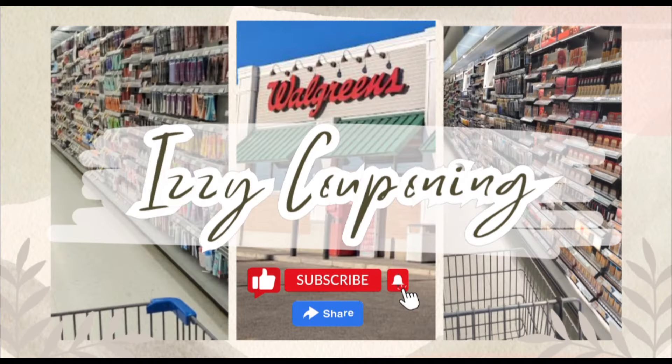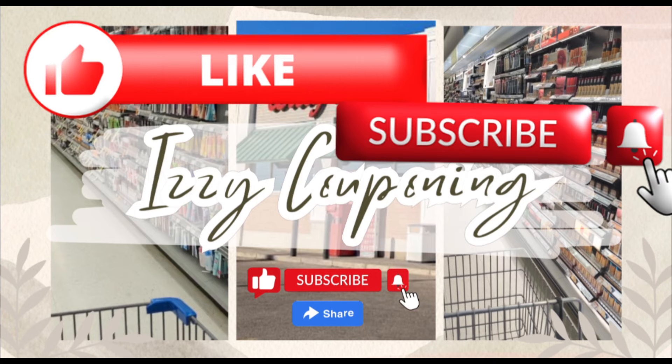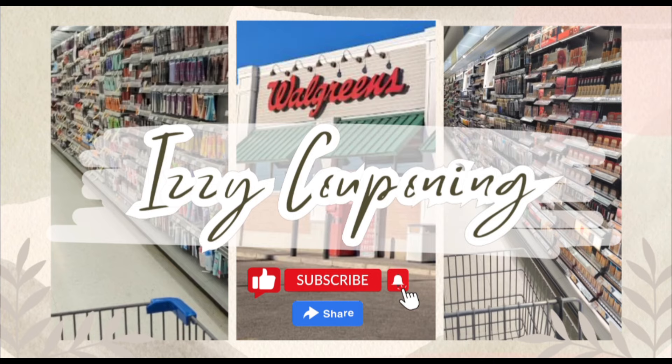So these are some of the weekly deals at Walgreens for next week, but be sure to check back next week for additional couponing videos as I will be in store at Walgreens. And if you haven't already, please support my channel by clicking on that like, subscribe, and notification bell so that you don't miss any upcoming videos. Bye everyone! Happy couponing!